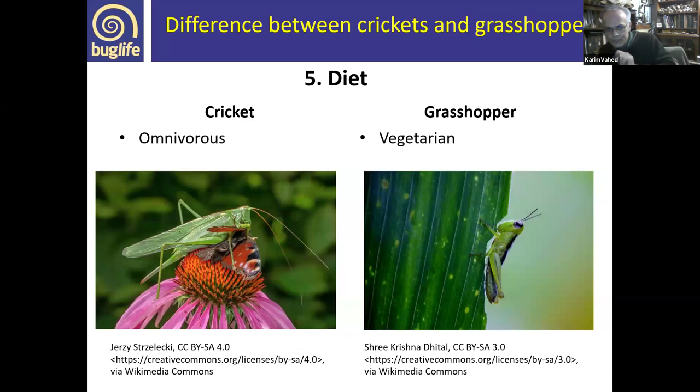Another key difference is diet. Most grasshoppers tend to be vegetarian — many of our species feed on grass. In crickets, however, many species are omnivorous, and some bush crickets lean quite far toward carnivory. Here we have a great green bush cricket that caught and is eating a peacock butterfly. Species like the oak bush cricket are particularly carnivorous, eating largely aphids and other small insects.